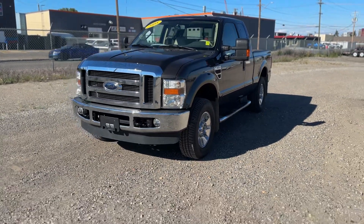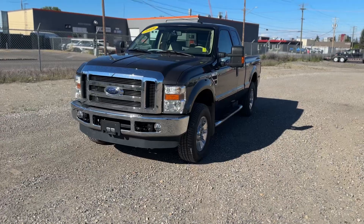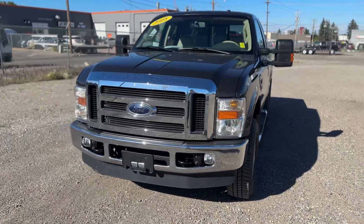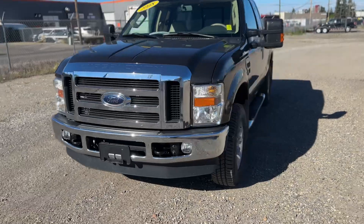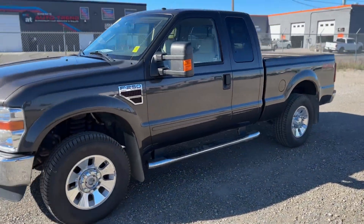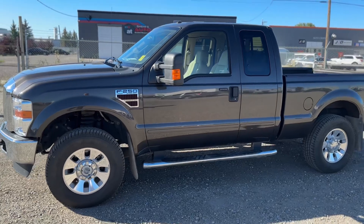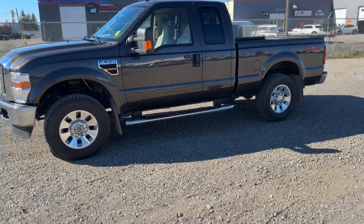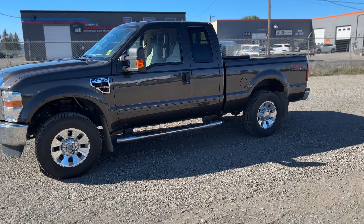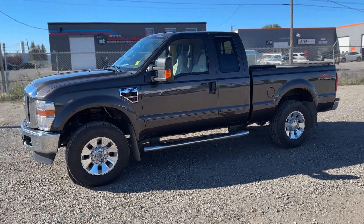Ladies and gentlemen, I have a rare bird here for us today. It's a 2008 F-250 diesel — a super cab with a 4x4 system. What makes this truck special is it's only got 49,000 original kilometers on it. One owner, local to town here in Alberta.